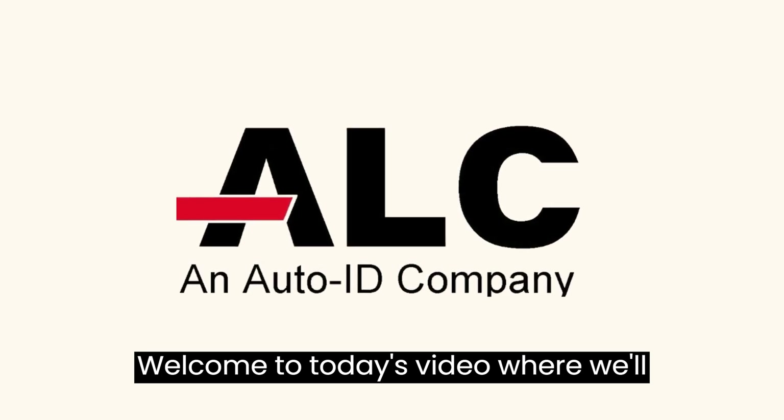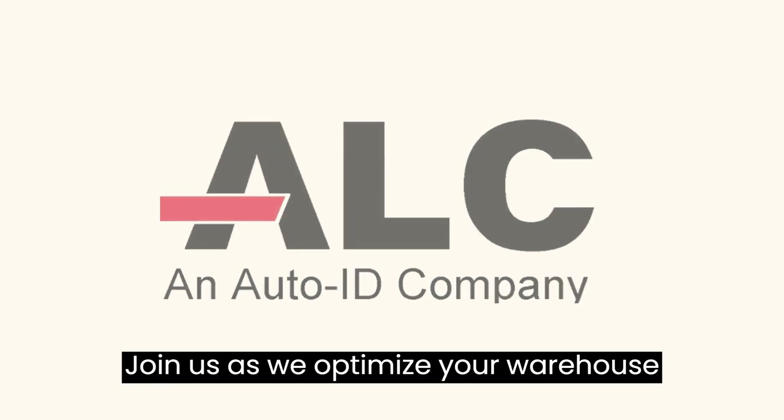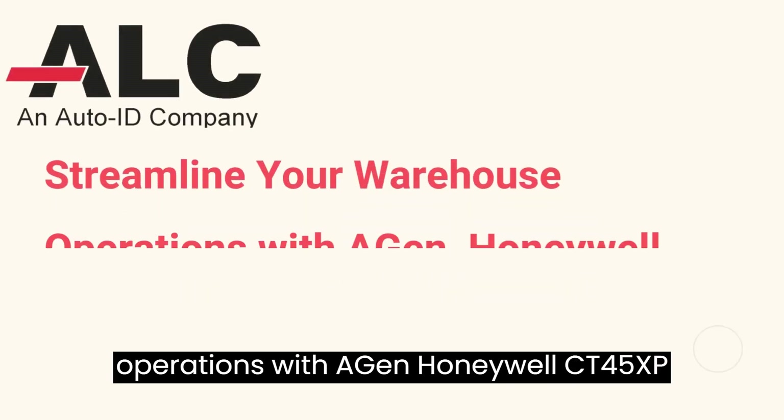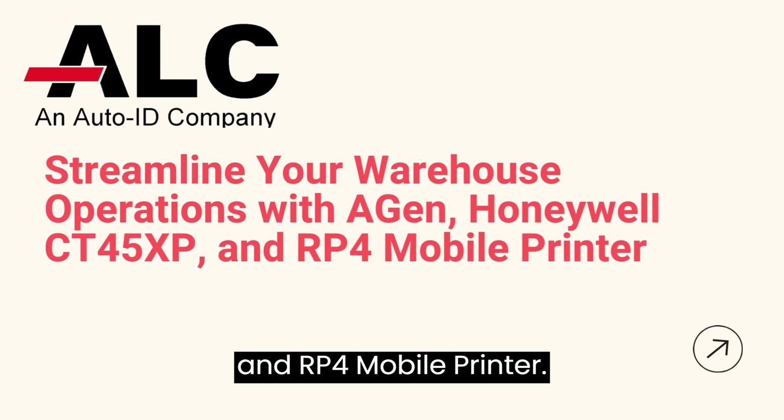Welcome to today's video, where we'll explore the perfect combination for your warehouse picking activities. Join us as we optimize your warehouse operations with Agen, Honeywell CT45XP, and RP4 Mobile Printer.